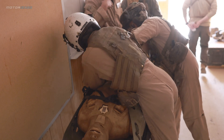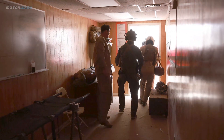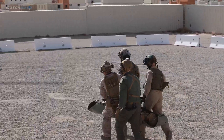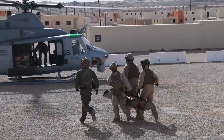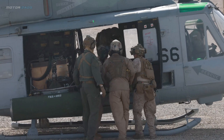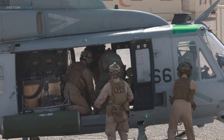U.S. Marines with Marine Light Attack Helicopter Squadron 269 and 1st Reconnaissance Battalion, 1st Marine Division, 1st Marine Logistics Group, conduct simulated casualty evacuation operations at Marine Corps Air Ground Combat Center 29 Palms, California.